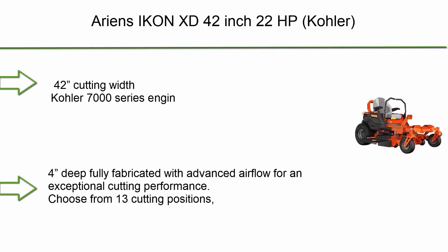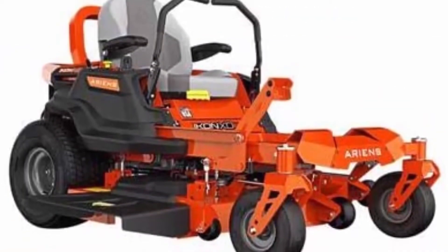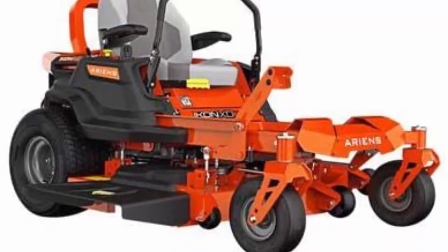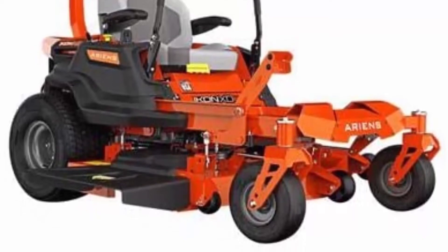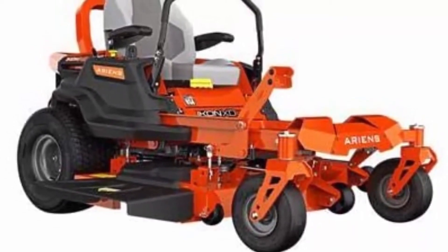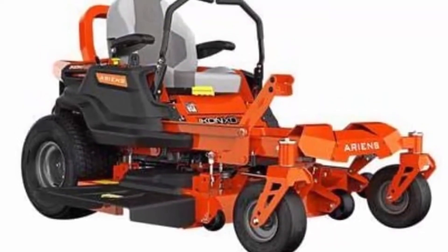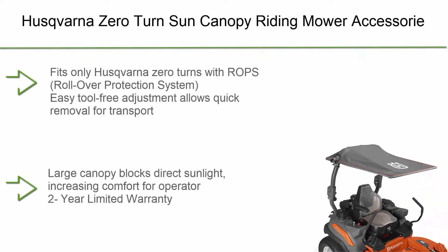Number 10: The Ariens Icon XD 42-inch, 22 HP Kohler zero turn mower. It features a 42-inch cutting width, Kohler 7000 Series engine, and a four-inch deep fully fabricated deck with advanced airflow for exceptional cutting performance. Choose from 13 cutting positions ranging from 1.5 to 4.5 inches in quarter-inch increments, adjusted with just the turn of a dial.